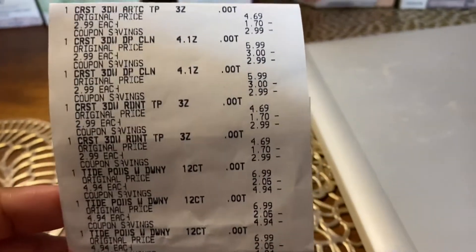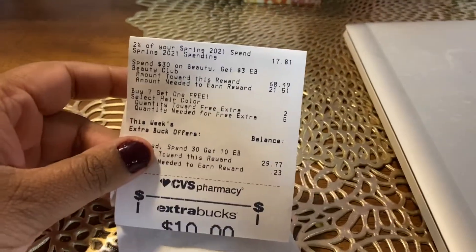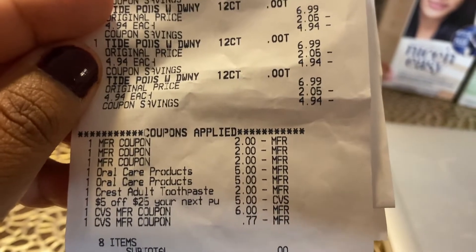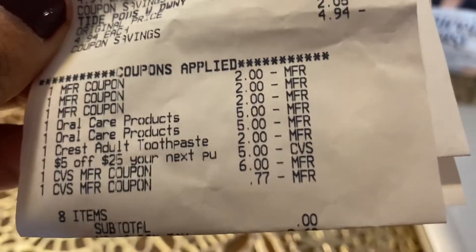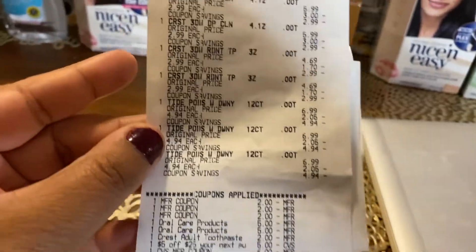For one of my Spend 30 Get 10 deals, I did five Crests and three Tide Pods. The total was actually $29.77, which meets the 98% rule, so that's fine. The coupons used were two $5 off 3 coupons for Crest, $2 off for another Crest, and the Tide coupons. I also had a $5 off $25 for your next purchase. I rolled $7 in ExtraBucks, paid a total of $0 out of pocket, and got back $10 — making this transaction a $3 moneymaker.